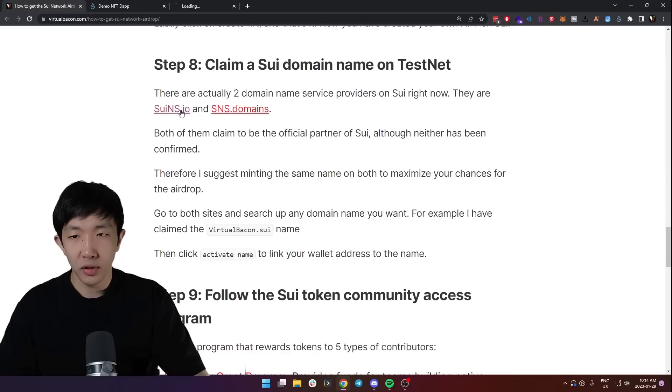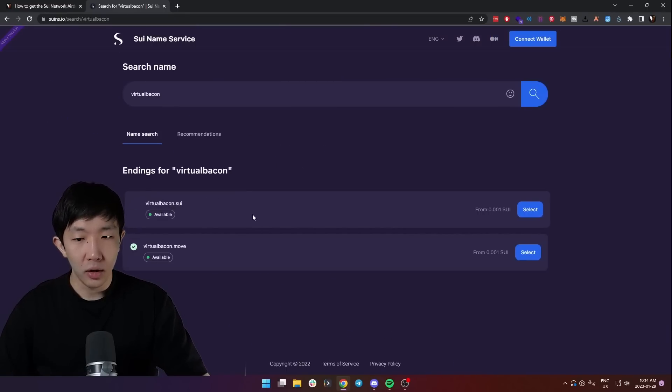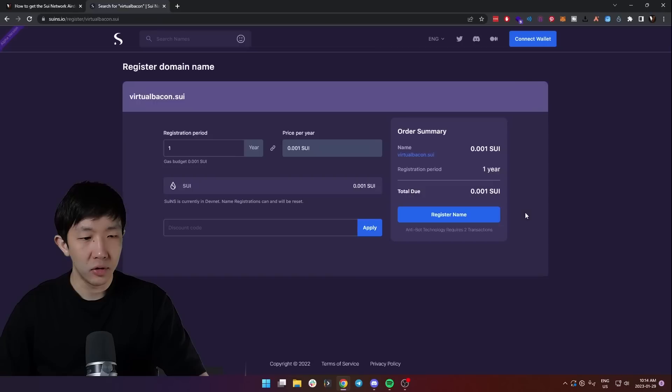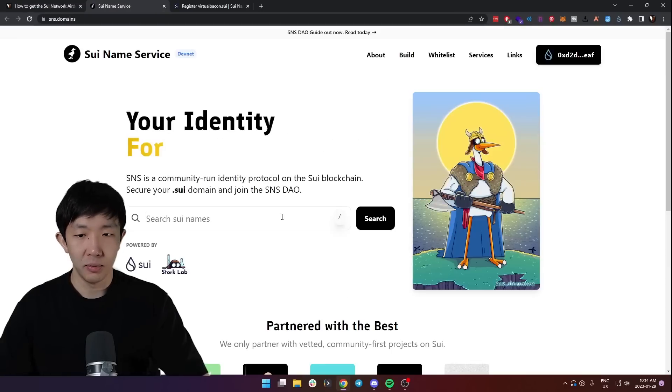Go to both sites and search up your name — for example 'virtual bacon'. You can see that virtualbacom.sui and virtualbacom.move are both available, so I would select both and mint them. Just set a one-year registration period and register both names. The same flow applies on the sns.domains website.